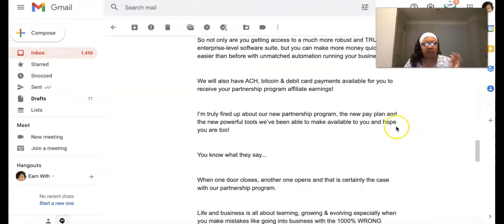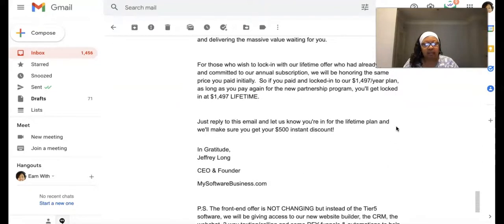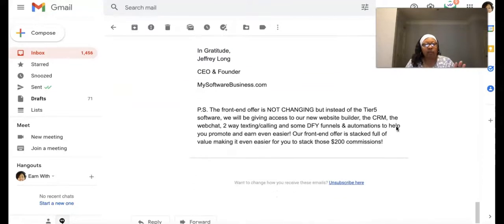The PS in the email states: the front-end offer is not changing - that's MSB. But instead of the Tier 5 software, they will be giving access to their new website builder, the CRM, web chat, two-way texting, calling, and some done-for-you funnels and automations to help you promote and earn even easier. The front-end offer is stacked full of value, making it even easier to stack those $200 commissions.